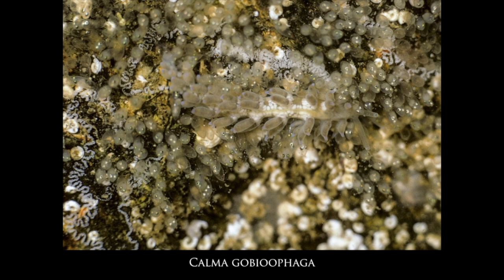This species, Calma gobioufega, feeds on fish eggs — specifically only on the eggs of gobies. The processes on its back look really similar to the fish eggs, and over on the right we can just see the little head tentacles.